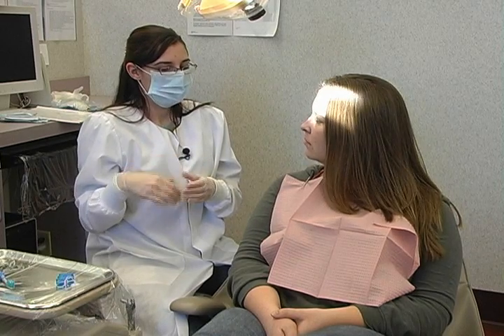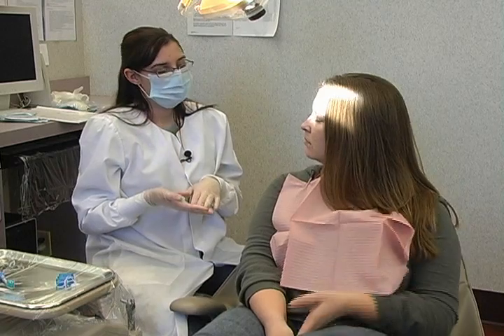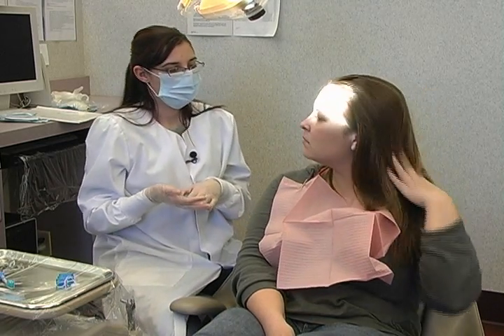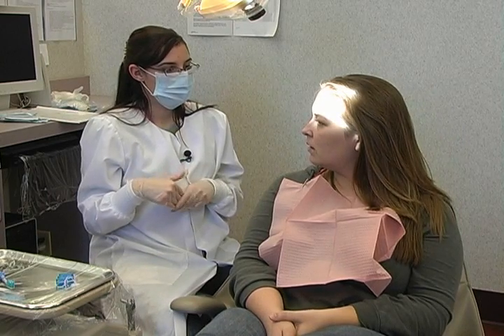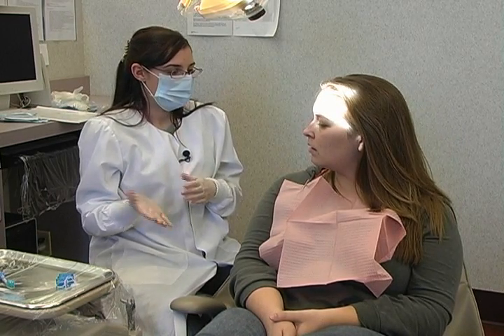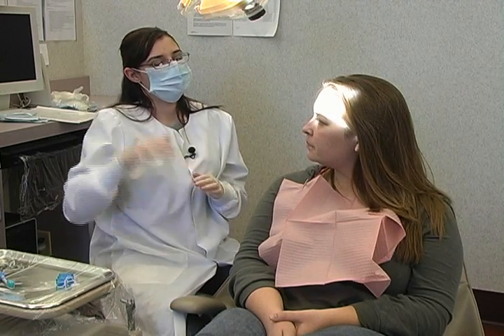Once you have the inflammation under control and you're doing proper brushing and flossing, that will actually reduce the pocket depths. It could reduce it one millimeter, it could reduce it by two, or it may not reduce at all depending upon the amount of inflammation you have going on in your mouth.